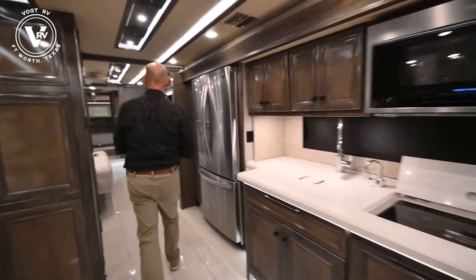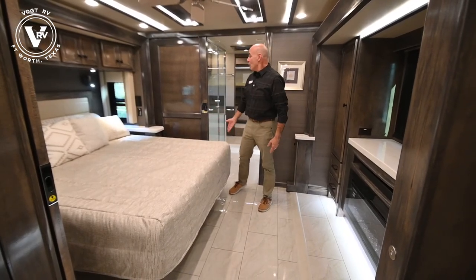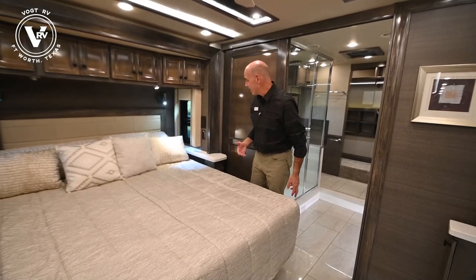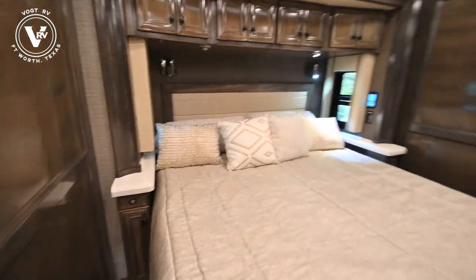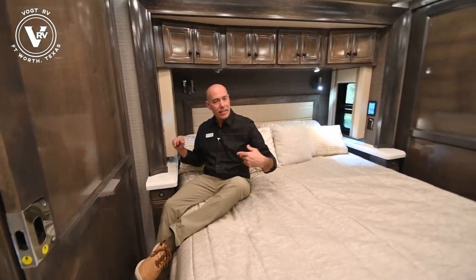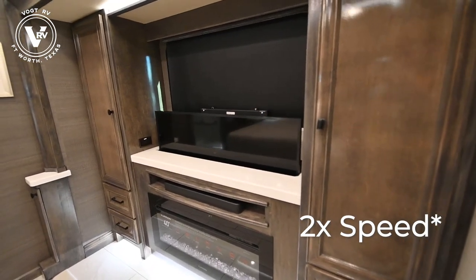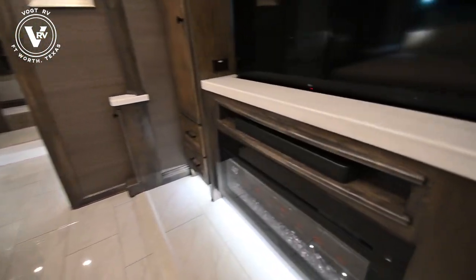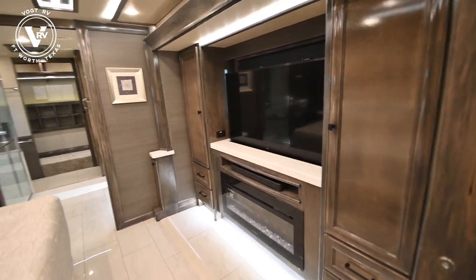Moving back to the bedroom area - spacious, spacious. Opposing slides, slide on either side. We're on a king bed. Plenty of room to maneuver on either side of the king bed for making the bed, getting in and out. We have our little touchpads on either side so no matter which side of the bed you're on, it's easy to access. I want to lift that TV - all I have to do is hit the TV lift button and here it comes. Notice right below the TV we have a sound bar and a fireplace. I'm thinking movie night right here. Great comfort right here in your king bed. I love that Tiffin's putting quality sound bars right below the TV.